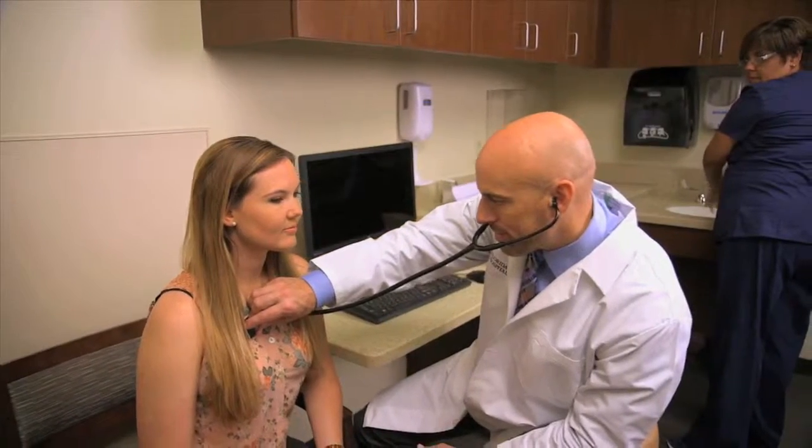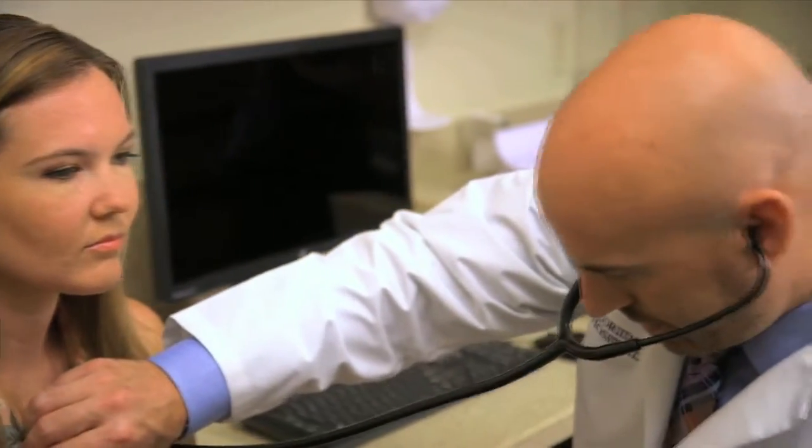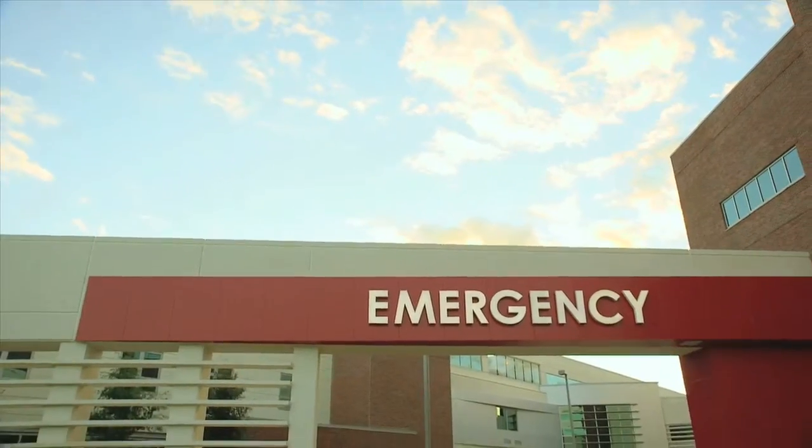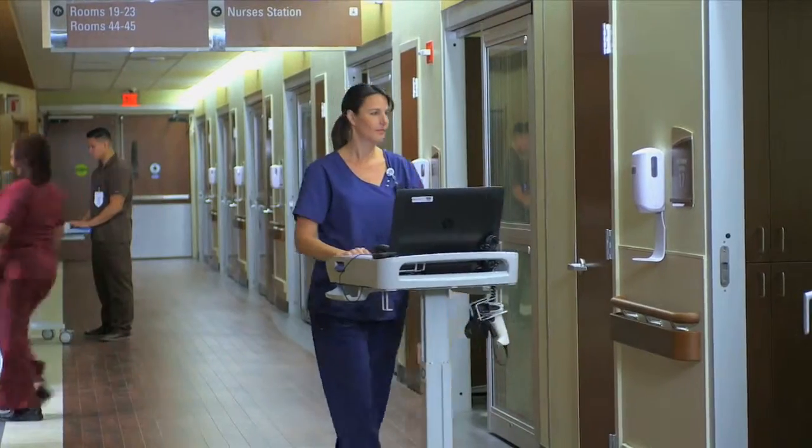I spoke with Dr. Wenzel Tierheimer, one of the ER doctors caring for patients at Florida Hospital Tampa. He explains how the new Doc First method compares to the average ER visit patients may be familiar with.